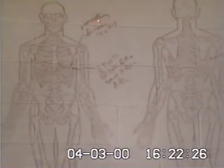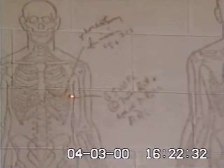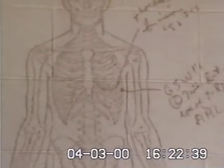Dr. Bell also prepared a skeletal diagram indicating the location of the thoracotomy, or chest surgery, on the left side of the body, and also indicated that gunshot wound A, the wound of entrance, did go through the left seventh rib upon entering his body.